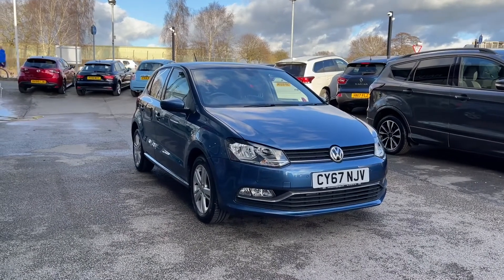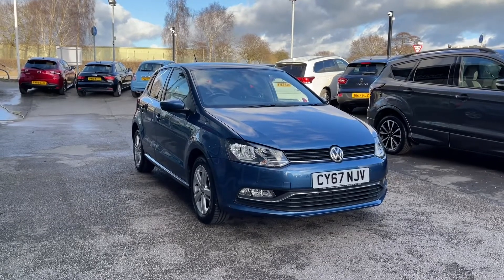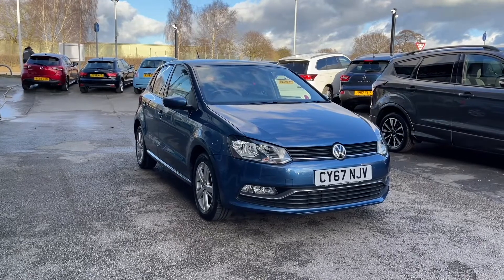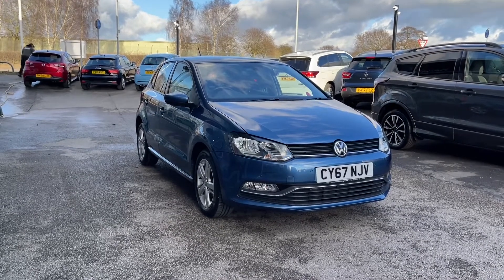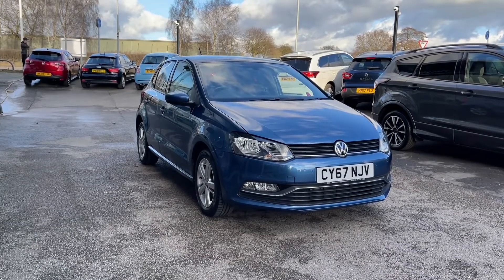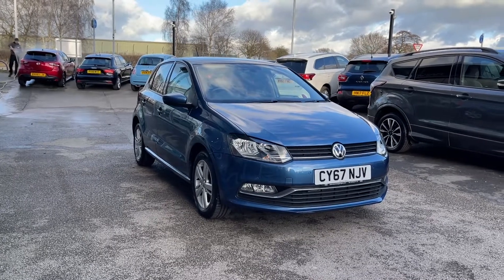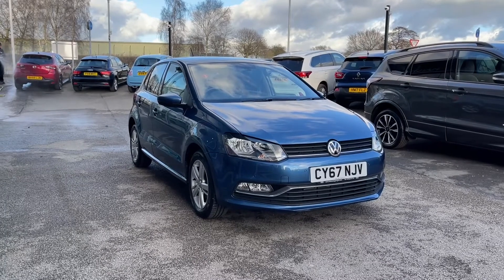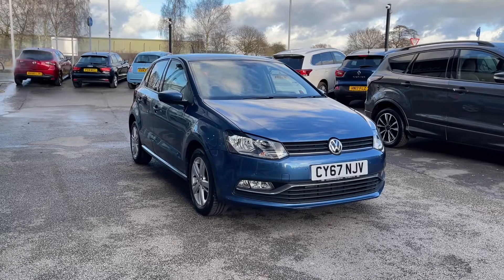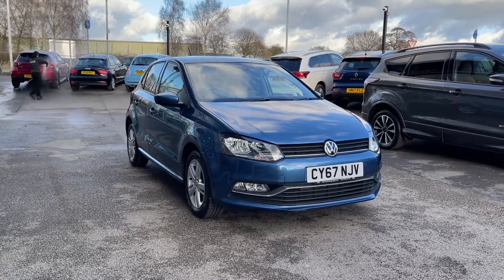Thank you for watching this video on the Volkswagen Polo Match Edition, now available at MotoMatch Stafford. This is a MotoMatch approved vehicle, coming with a 30-day warranty or up to 1,000 miles. We also offer an RAC extended warranty of up to three years, available with most of our cars, as well as flexible finance packages tailored specifically to you. All MotoMatch vehicles are subject to a £150 administration fee, which includes a provenance check. For a personalized quote or to book a test drive, contact us on 01785 899474.